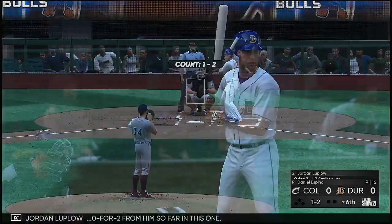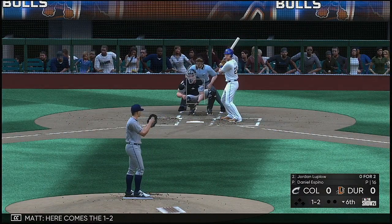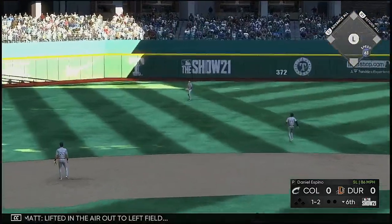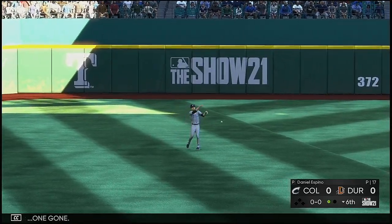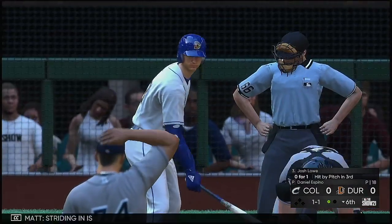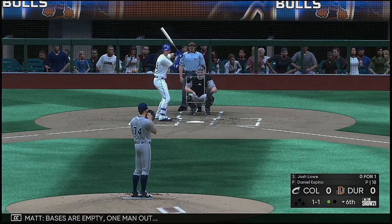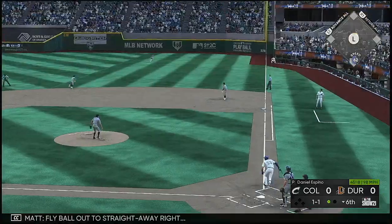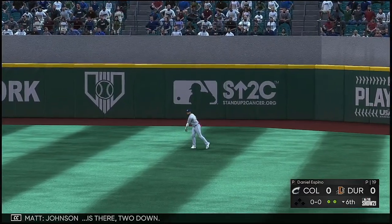Next is Jordan Luplo, 0-for-2 so far. Here comes the 1-2 — lifted in the air out to left field. Krueger is underneath this one. One out. Striding in is Josh Lowe. Bases are empty, one out. Fly ball out to straight away right — Johnson is there. Two down.